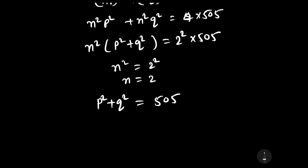The sum p squared plus q squared equals 505, which is odd. This means one of p and q must be even and the other must be odd, because only even squared plus odd squared gives an odd sum.